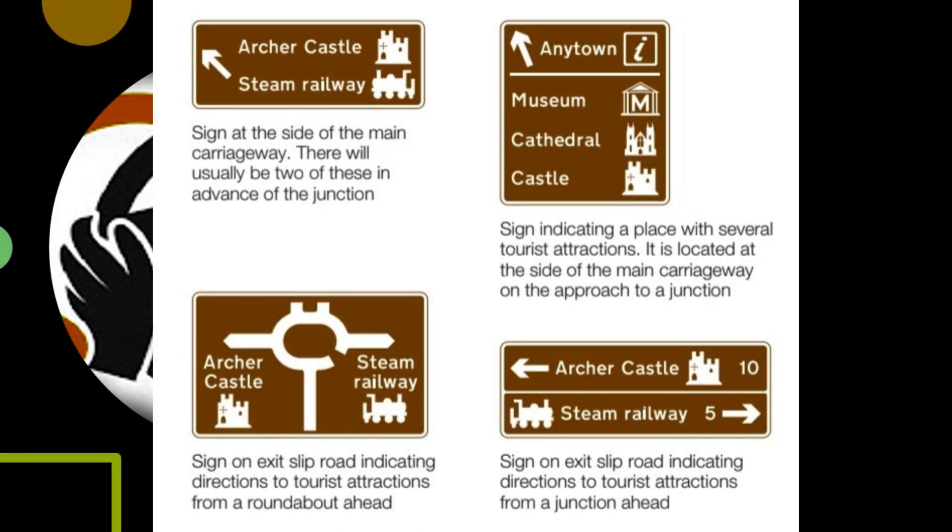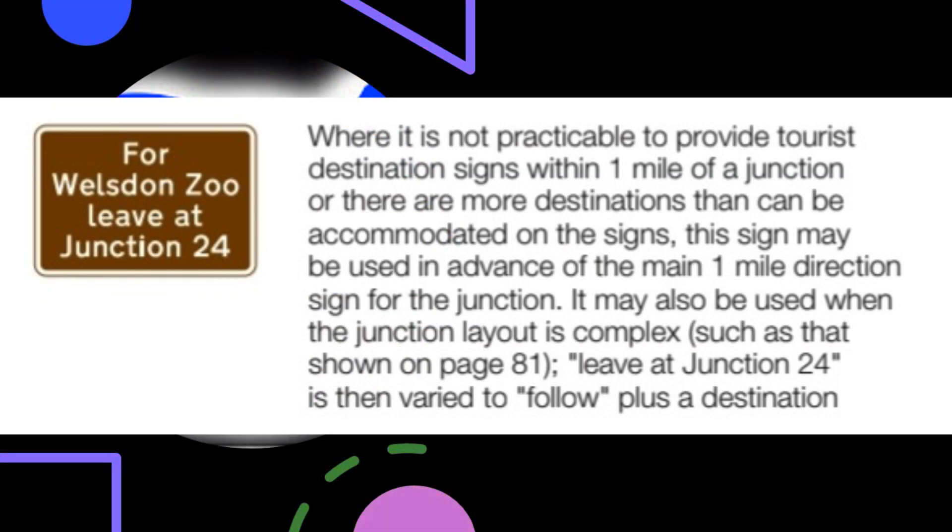A sign at the side of the main carriageway indicates tourist attractions — there will usually be two of these in advance of the junction. A sign indicating a place with several tourist attractions is located at the side of the main carriageway on the approach to a junction. Signs on exit slip roads indicate directions to tourist attractions from a roundabout or junction ahead. Where it is not practicable to provide tourist destination signs within one mile of a junction, or there are more destinations than can be accommodated, this sign may be used in advance of the main one-mile direction sign, and may also be used when the junction layout is complex.